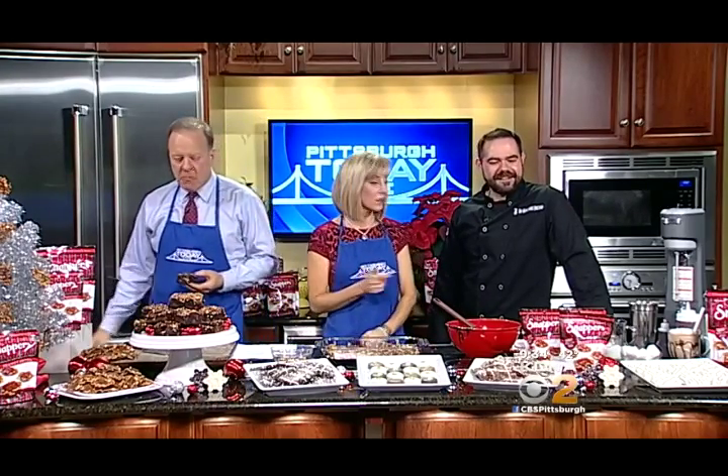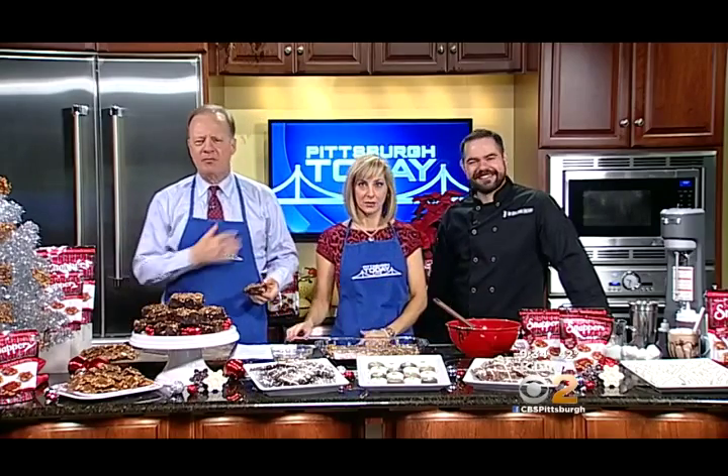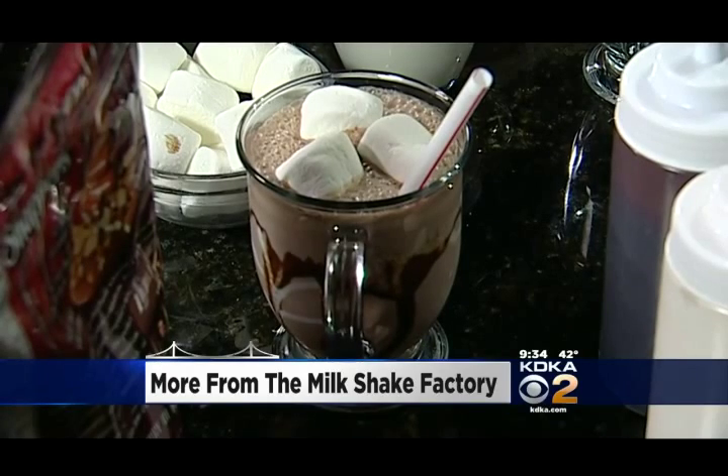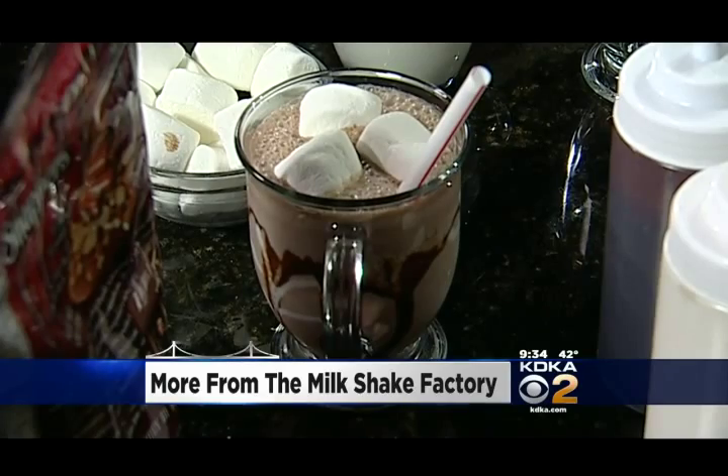All right, so we're going to take a quick break. Tell me what we're making next. We're going to do a frozen hot chocolate milkshake. That sounds absolutely delicious. We've got more from the kitchen with the Milkshake Factory in just a minute — we're trying out these milkshakes and we'll show you how you can make your own.